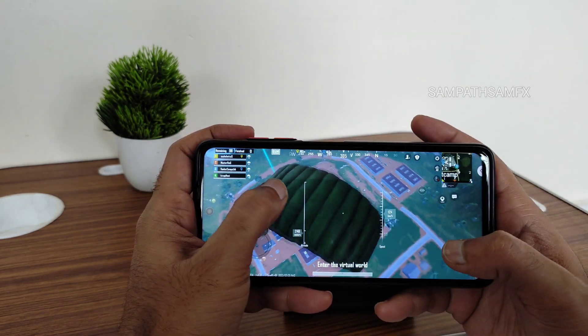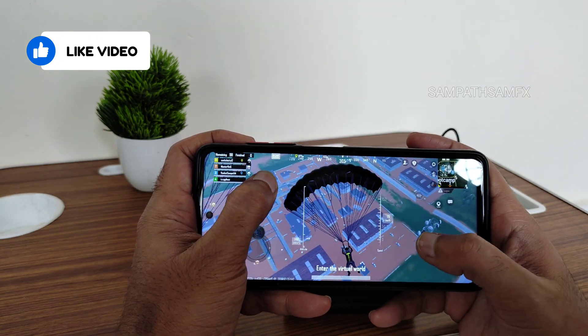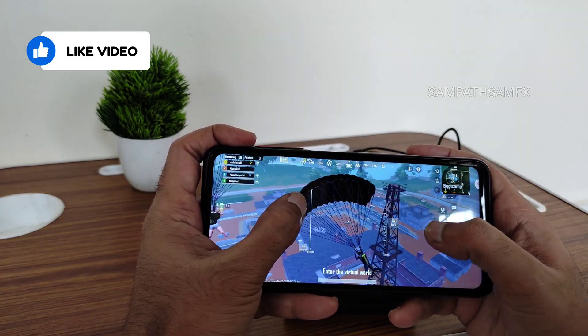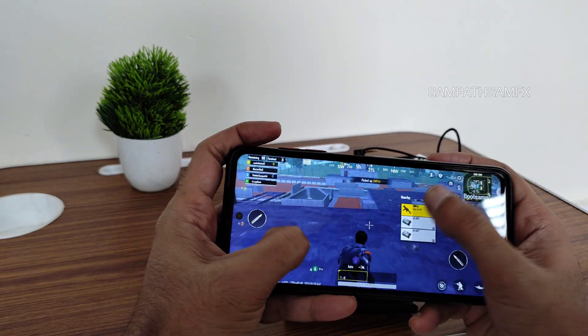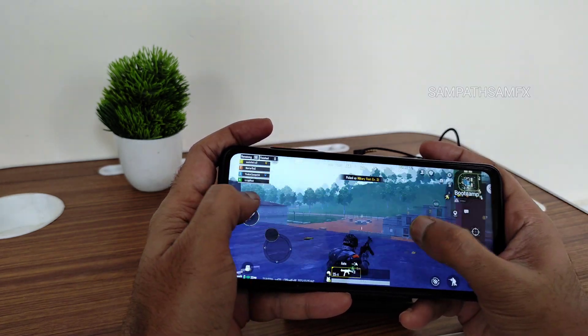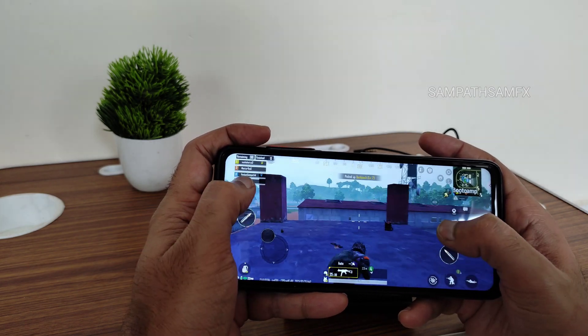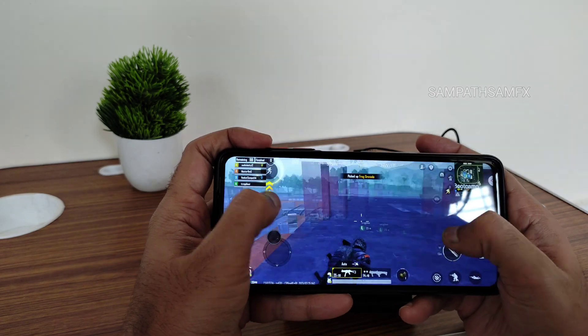If the 90 FPS option had been there, it would be better in my opinion — let me know in the comments what you guys think. No one has dropped here since I'm currently at a low level, so there's not much of a crowd.